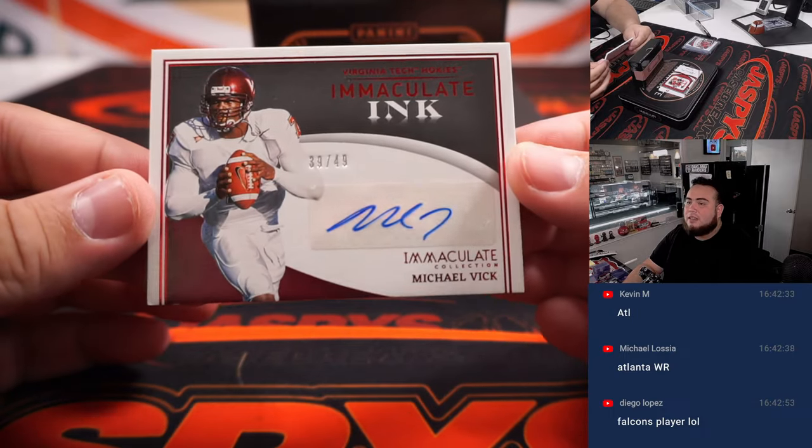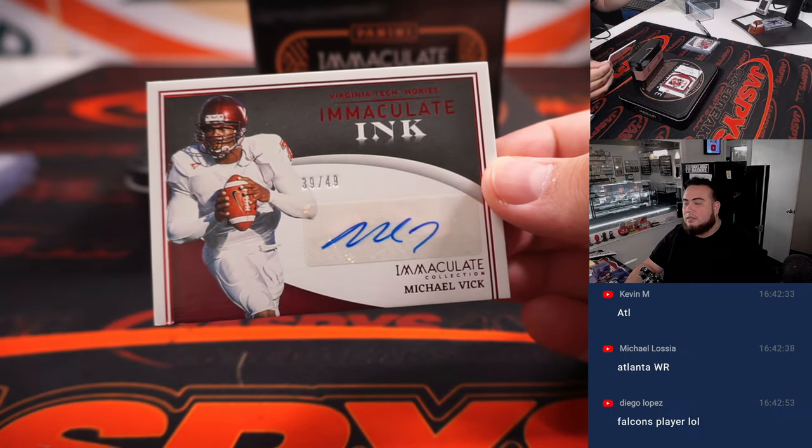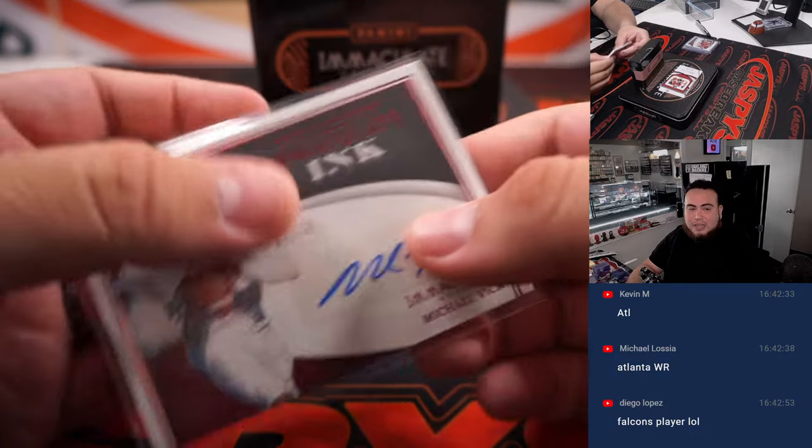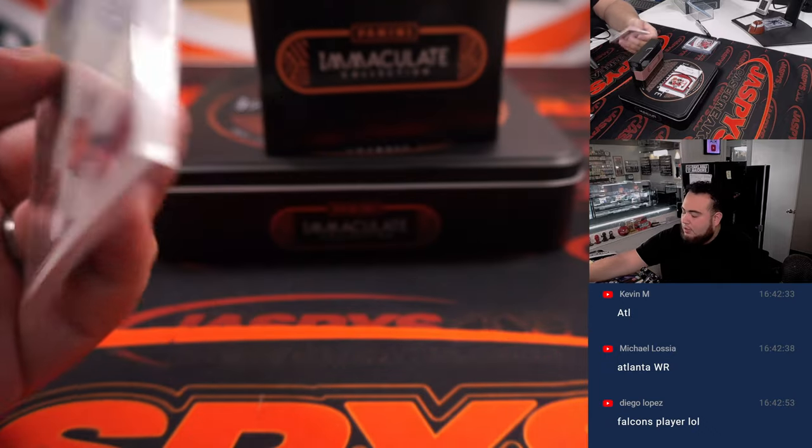We got a Michael Vick, 39 out of 49. That's spot nine going to Jeremy.